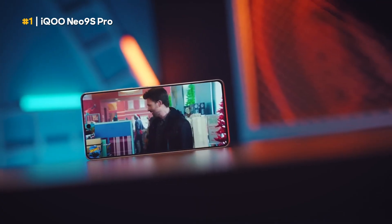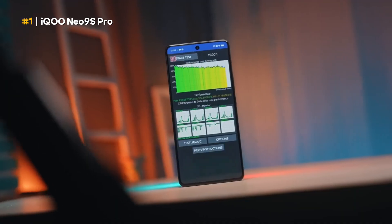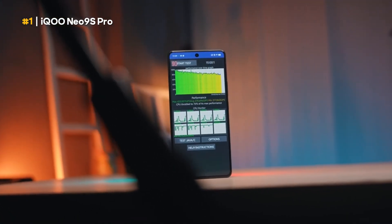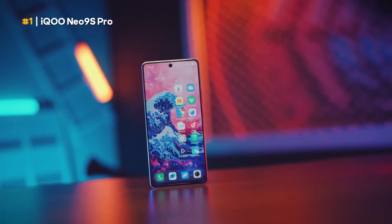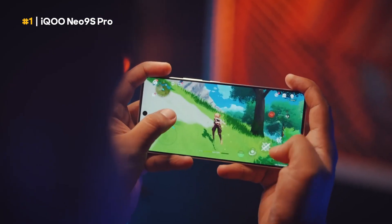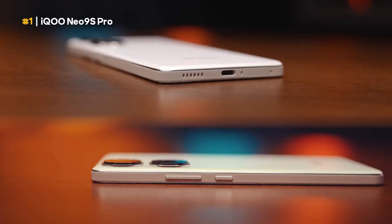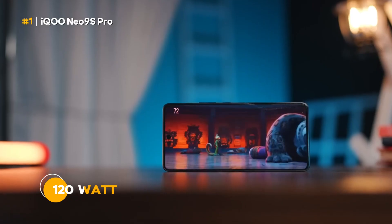In addition, the camera is also quality as it supports OIS features for stability and video recording capabilities up to 8K resolution. IQOO Neo 9S Pro users don't need to worry about the battery because this phone is not only durable, but also supports fast charging up to 120 watts.